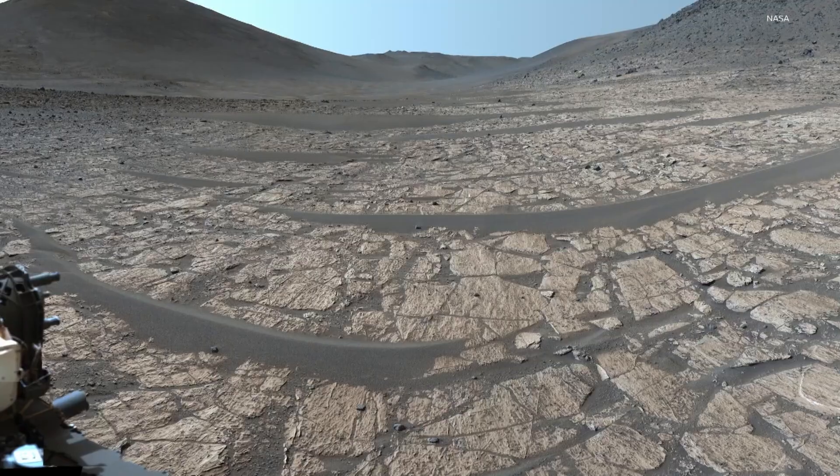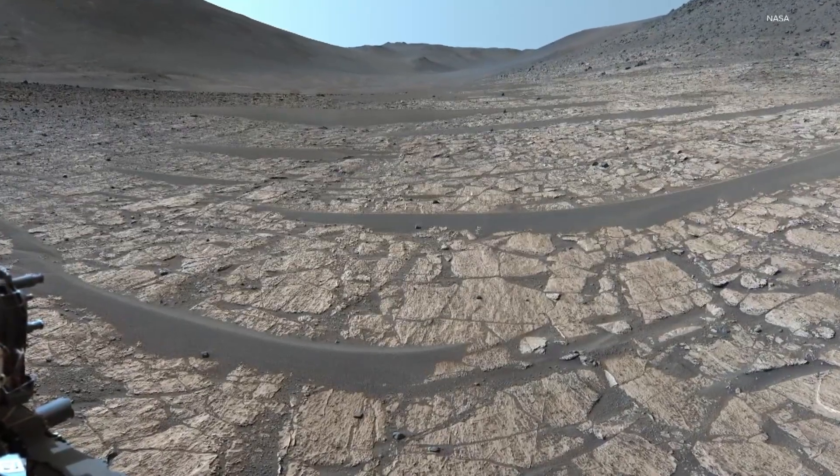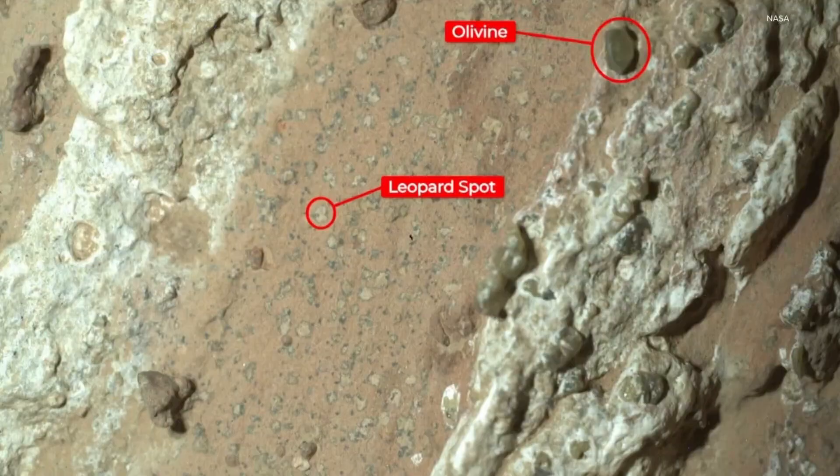The rover was in a deep river valley that had some very interesting rocks — rocks with something called reduction spots, similar to what Wiens has seen in rocks out west in the U.S. Those reduction spots were found here in the Jezero Crater, and scientists say they may have been made by ancient life, possibly billions of years ago.